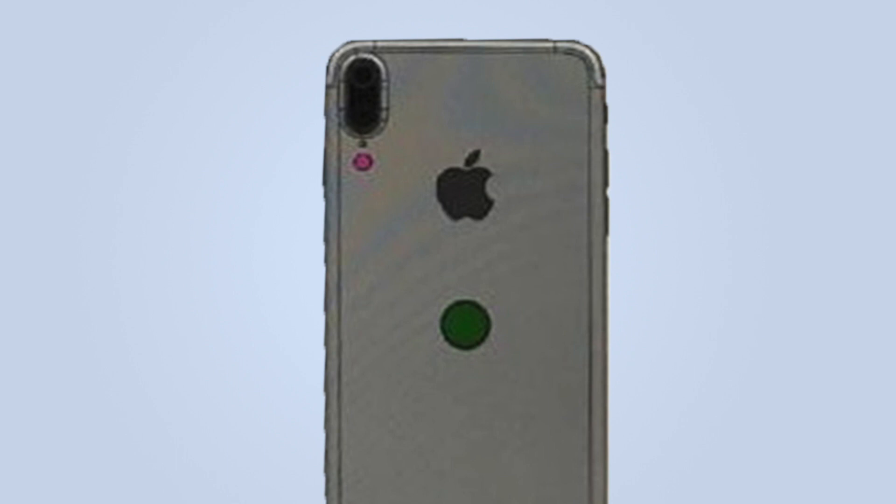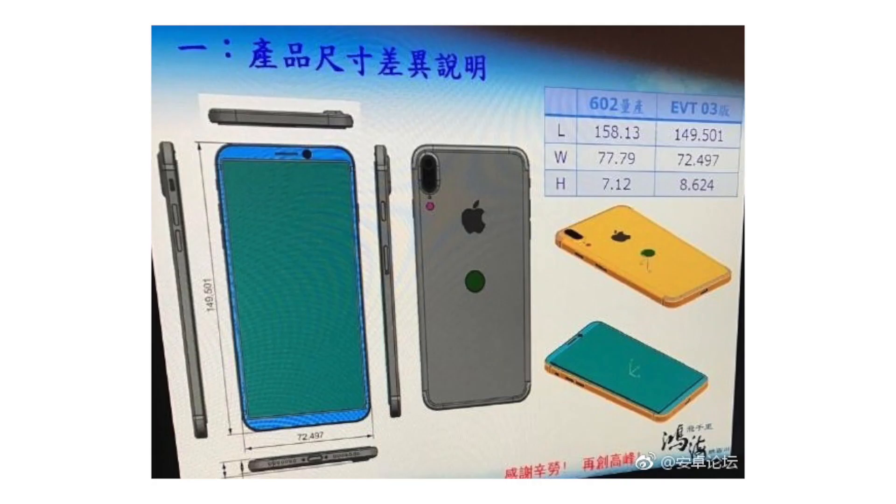As far as the rest of the phone, we see the usual buttons like the power, the volume, and the SIM tray, as well as the lightning port with no headphone jack.